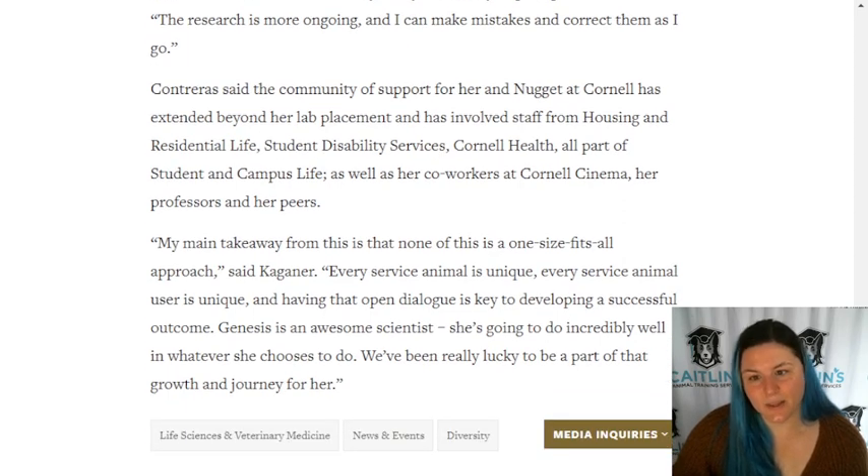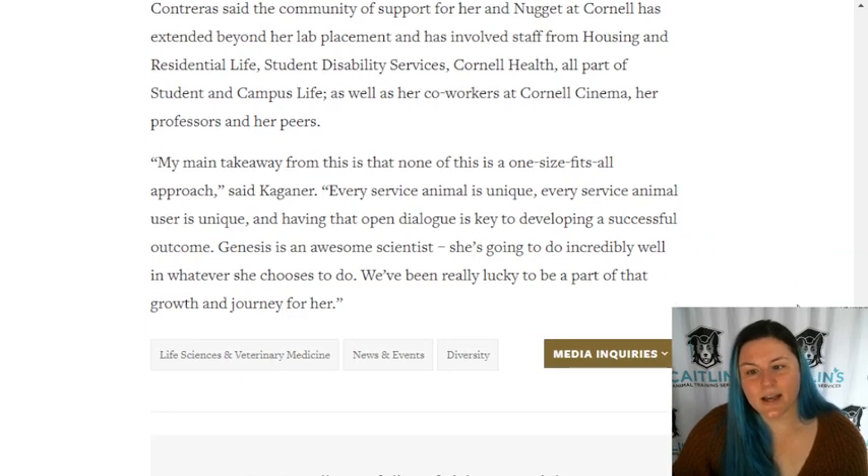Contraeus said the community of support for her and Nugget at Cornell has extended beyond her lab placement and has involved staff from housing and residential life, student disability services, Cornell Health, as well as her co-workers, her professors, and her peers. 'My main takeaway from this is that none of this is a one-size-fits-all approach,' said Kagner. 'Every service animal is unique, every service user is unique, and having that open dialogue is key to developing a successful outcome. Genesis is an awesome scientist - she's really going to do incredibly well in whatever she chooses to do.'